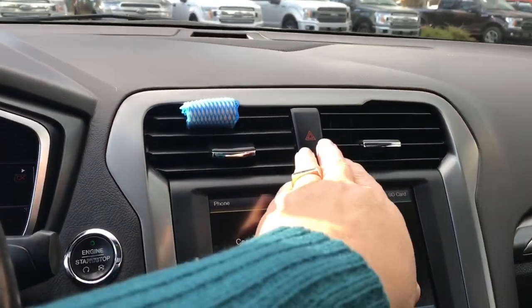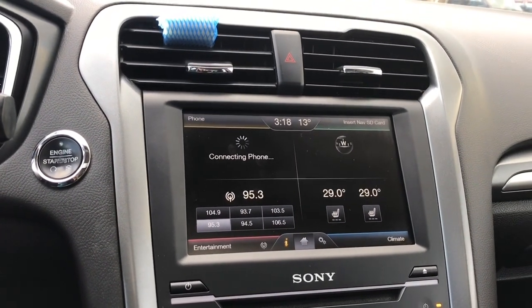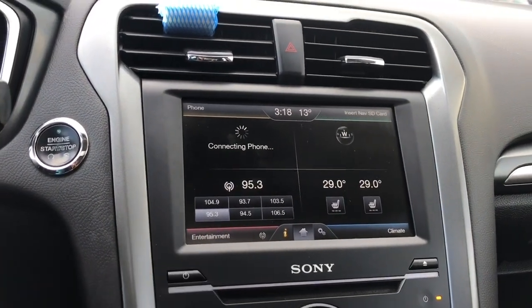In the centre is your hazard lights and your air vents, and you've got a four-quadrant screen. At the top you can put in the nav SD card. On the bottom right is climate — you're seeing heated seats for both driver and passenger. Top left is phone and bottom left is entertainment.